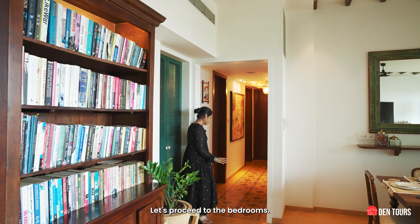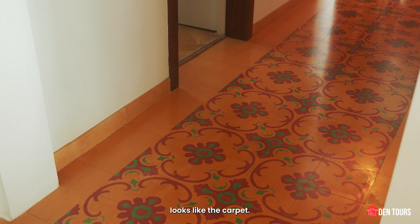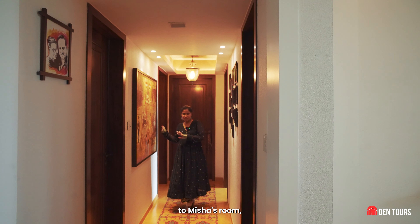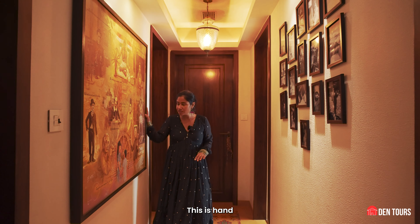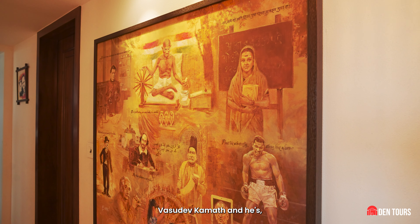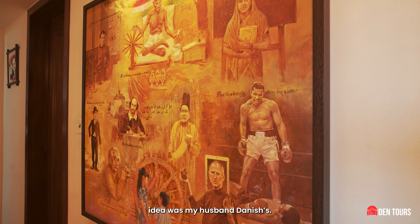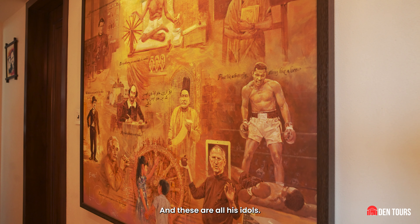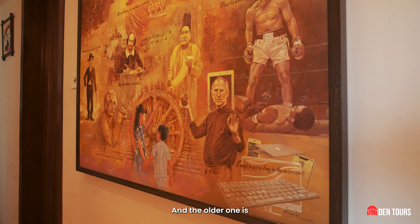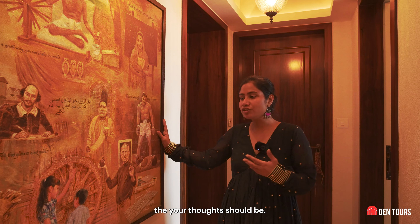Let's proceed to the bedrooms — this is the corridor. It's a beautiful pathway actually, and the whole floor looks like a carpet. Before we go to Misha's room, I'd like to show you this painting. It is hand-painted by Mr. Vasudev Kamath — he's Amrita, my designer's, father. The idea was my husband Danish's, and these are all his idols. This painting signifies the two children where the older one is showing the younger one that this is how your life and your thoughts should be.